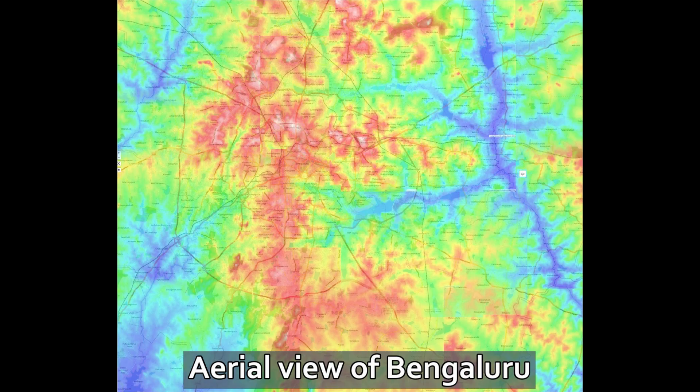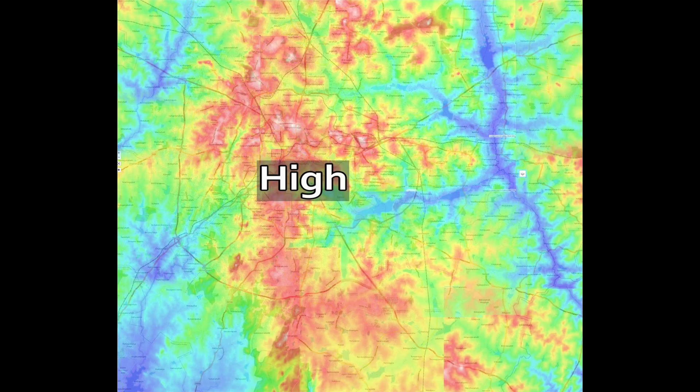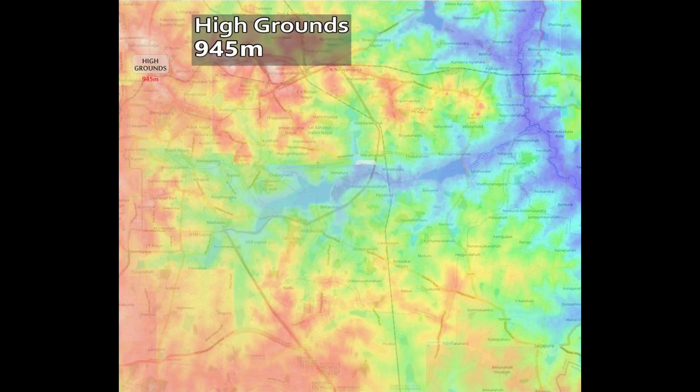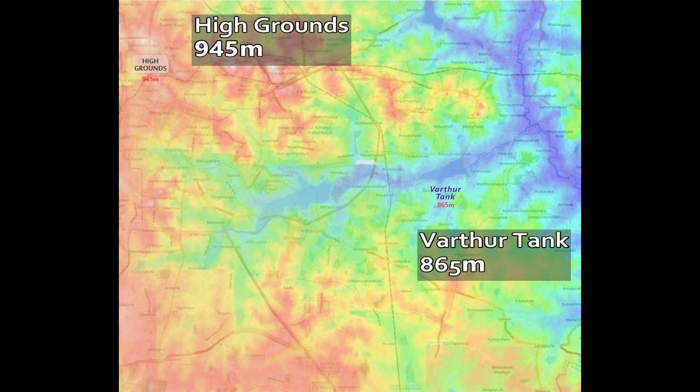Imagine a cloud coming from the southwest. This is what it looks like — the red is high and the blue is low. In the center of Bangalore is a high ridge and there are valleys on both sides. The highest point is High Grounds near Raj Bhavan, 945 meters above sea level, and the lowest point is Vartur, 865 meters above sea level. A difference of 80 meters.